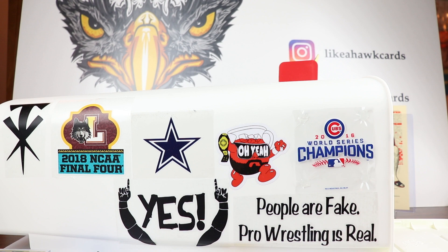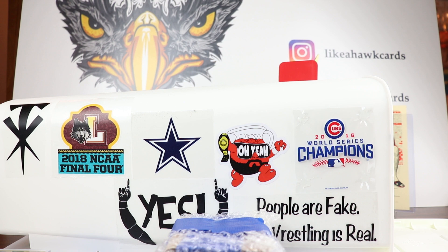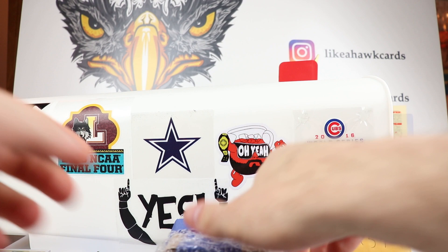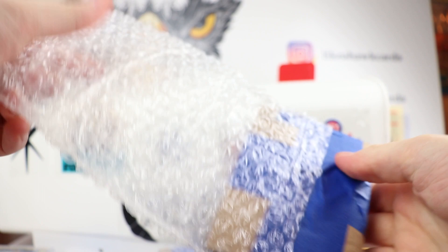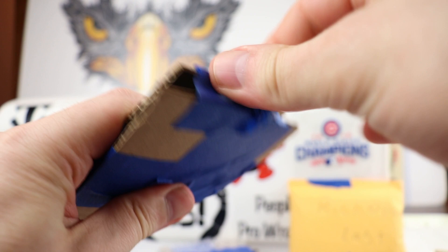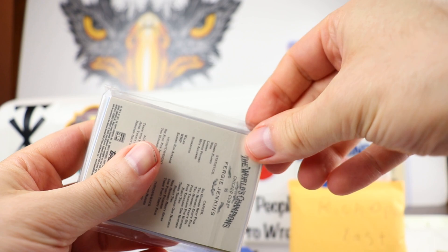Next up we have a package from George E. I believe George won a giveaway and then he wanted to send something in return, which you really don't have to do. I love doing giveaways just so people get things and have a chance. He has some stuff in the box — two items and one that says 'open last.' When I send something to you, please don't feel like you have to send something back. I'm just happy to help fellow collectors out, especially with sets that cost a lot of money.